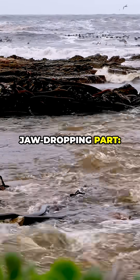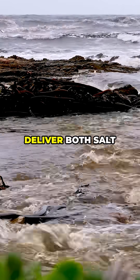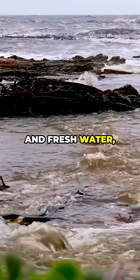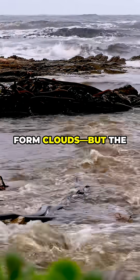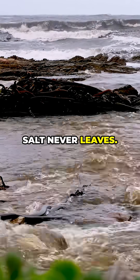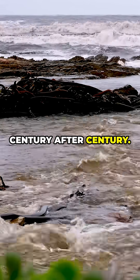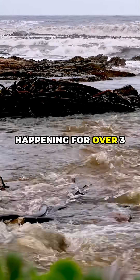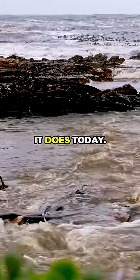Here's the jaw-dropping part. The oceans are like giant mineral collectors. While rivers deliver both salt and fresh water, the water constantly evaporates back into the atmosphere to form clouds — but the salt never leaves. It just builds up, year after year, century after century. Imagine this happening for over 3 billion years and you'll understand why the ocean tastes the way it does today.